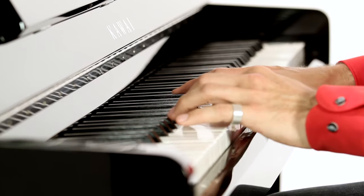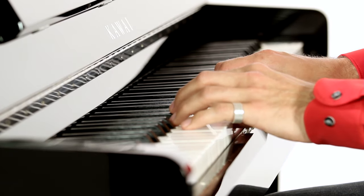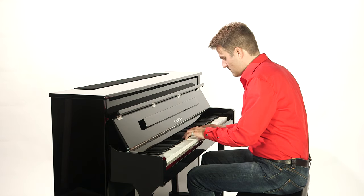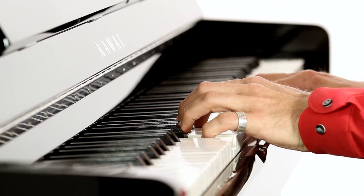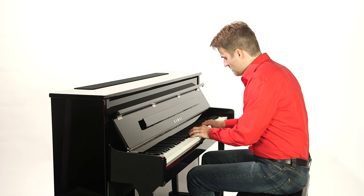The CS11 excels in all respects, delivering a unique mixture of playability, sound quality, features and stunning aesthetics, and is sure to inspire newcomers and practiced hands alike for many years to come.